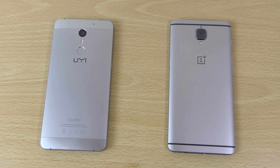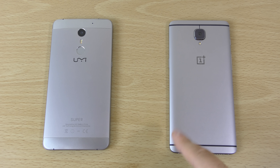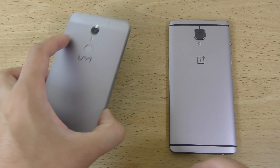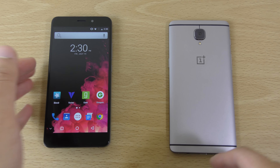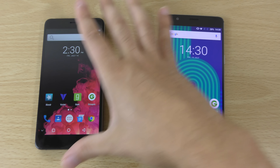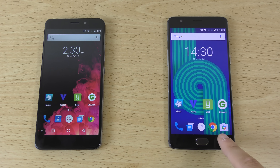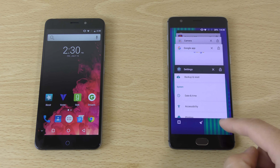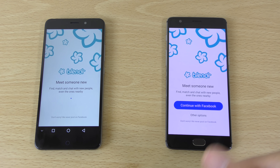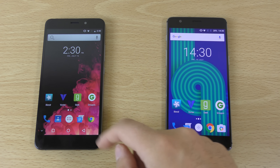I just wanted to do a quick little comparison here between the UMI Super and the OnePlus 3. This phone can be had for less than 200 euro and represents amazing value for money for the spec. Is it any good in terms of performance? I'm going to check out the performance and the camera. It's coming with the Helio P10 processor, and the OnePlus 3 makes use of six gigs of RAM versus four gigs here.